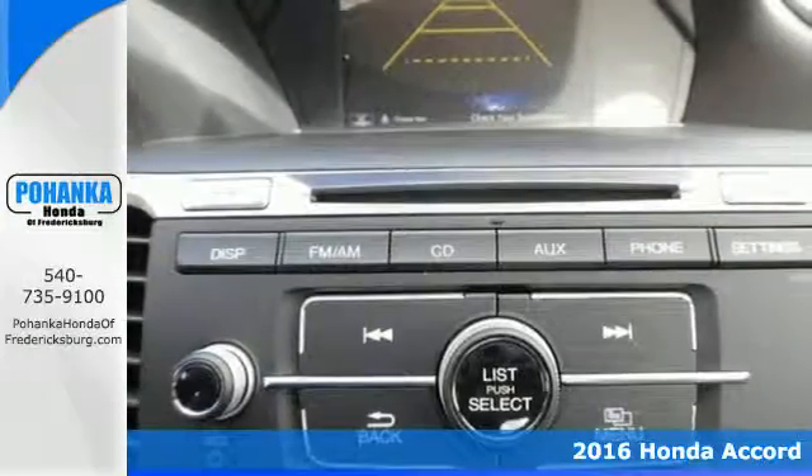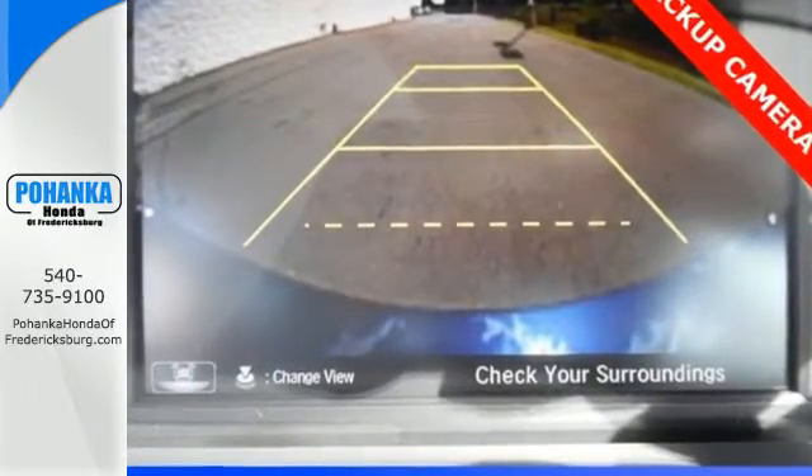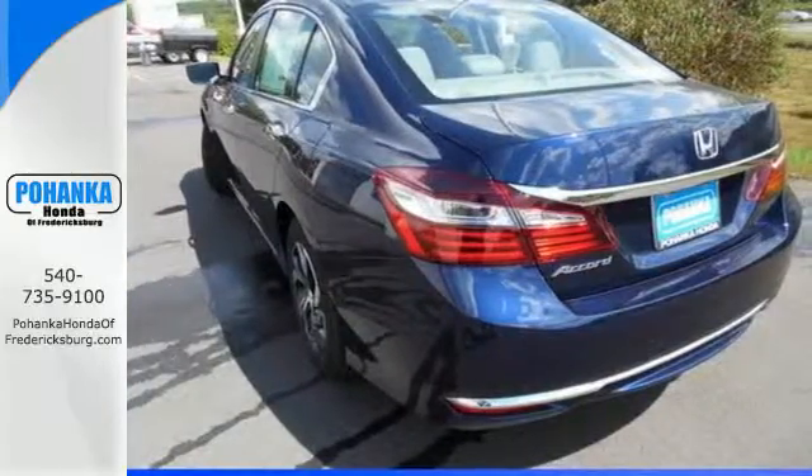The interior style updates are apparent, but you'll really be impressed with how this savvy vehicle keeps you comfortable with dual-zone climate control, while also keeping you connected and entertained with Bluetooth and USB audio interface.